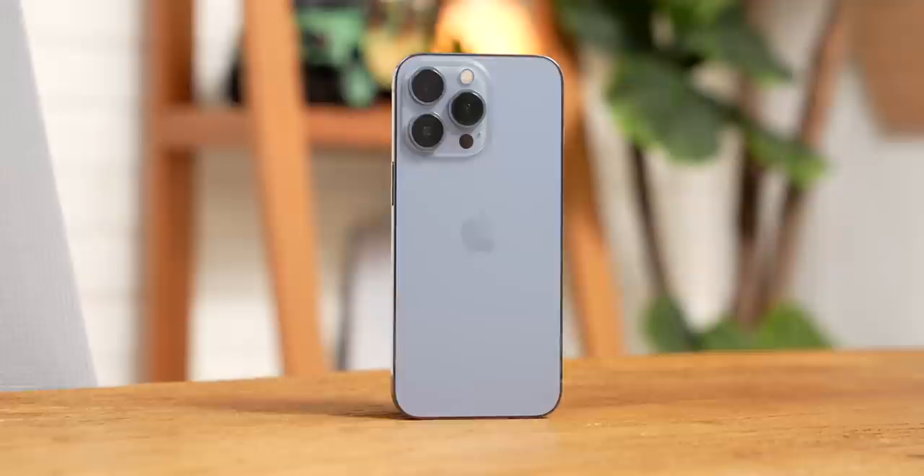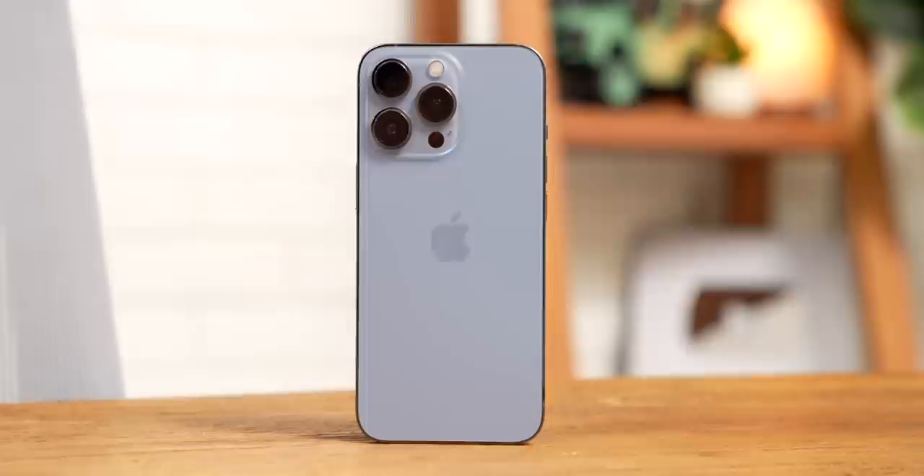Welcome to Tech Rewind, the series where we take a look at devices from the past to see if they're still worth your hard-earned cash. I'm your host, Mark Spurl, and today we're going to dig into the iPhone 13 Pro, a phone that would have cost you an eye-watering $1,000 if you bought it brand new, but today just costs a fraction of that price. There are 10 categories in the Tech Rewind scoreboard. If the iPhone 13 Pro receives a 70 or higher, it gets my stamp of approval and you should buy it. If it does not, however, you should probably take that money and put it into something better. Ready? It's time for Tech Rewind.